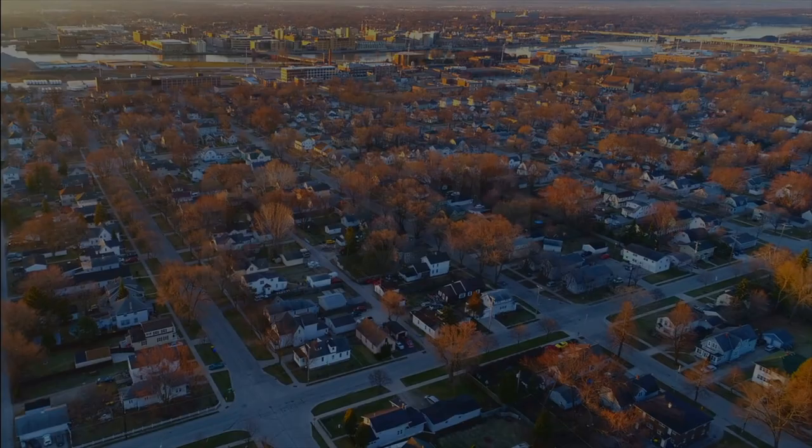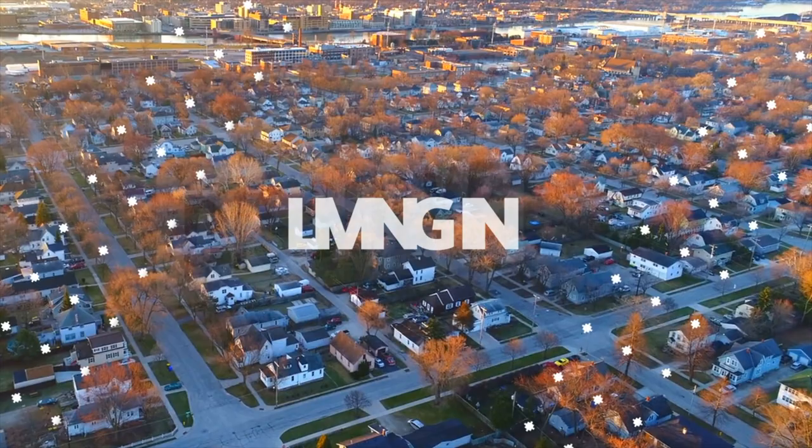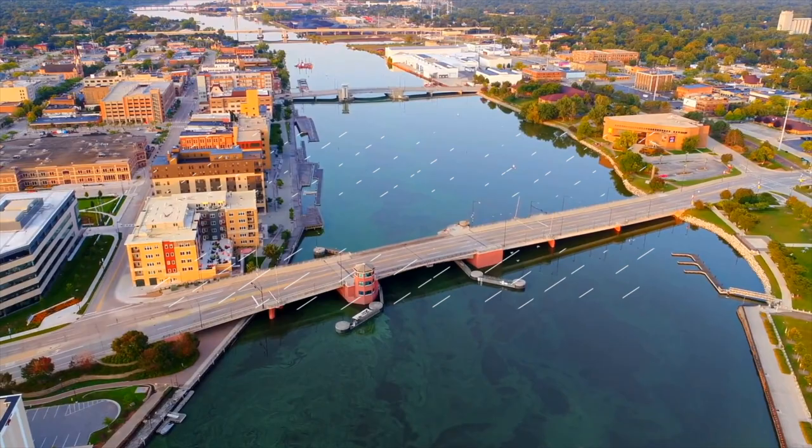Can I make a two-minute tour of Green Bay, Wisconsin? Let's give it a shot. Hello everybody, Andrew Guywitz here with Living in Green Bay — your two-minute tour of Green Bay, Wisconsin is coming your way in a quick second.